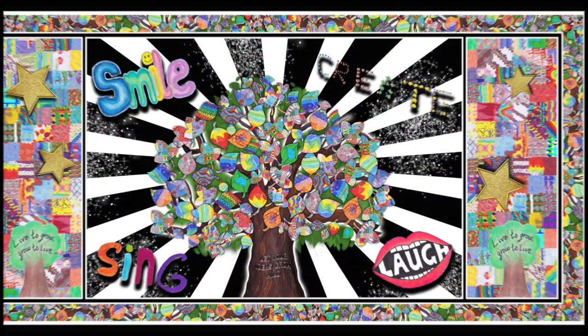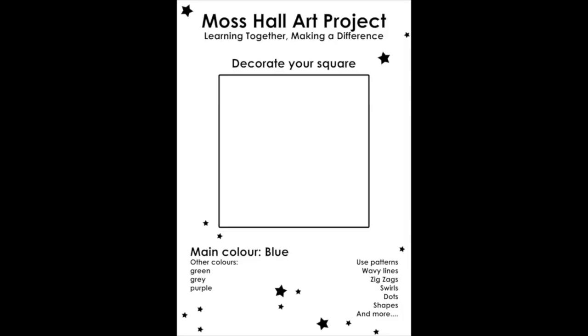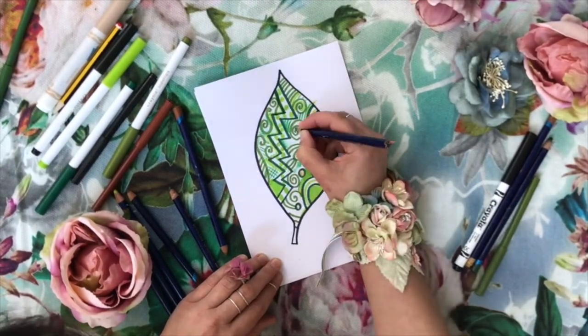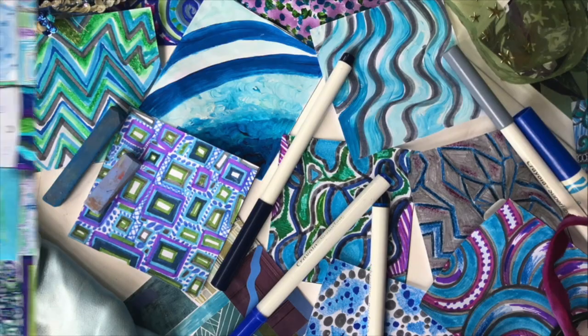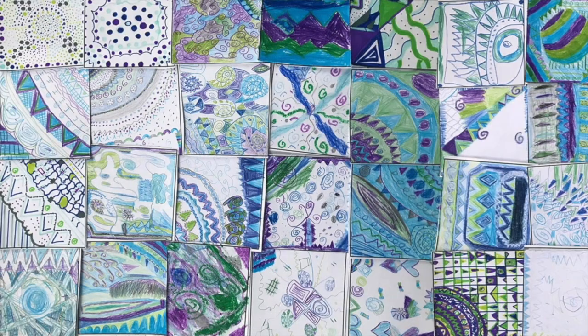When the theme has been decided, we will design and email you worksheets and examples for the children to complete. We also offer bespoke demonstration videos that can be viewed on our website. When the pupils' designs are complete, you can send them back to us via post or by scanning and emailing them to us.